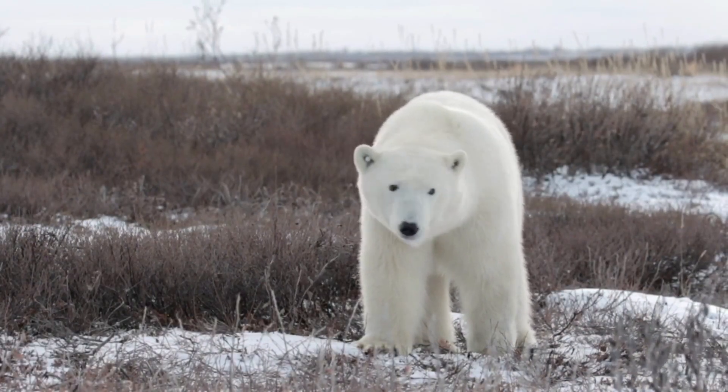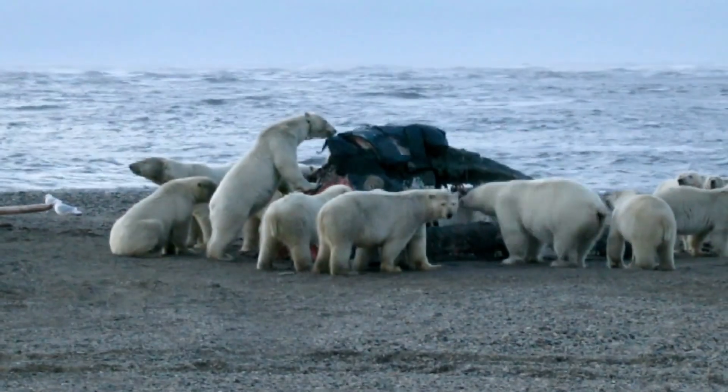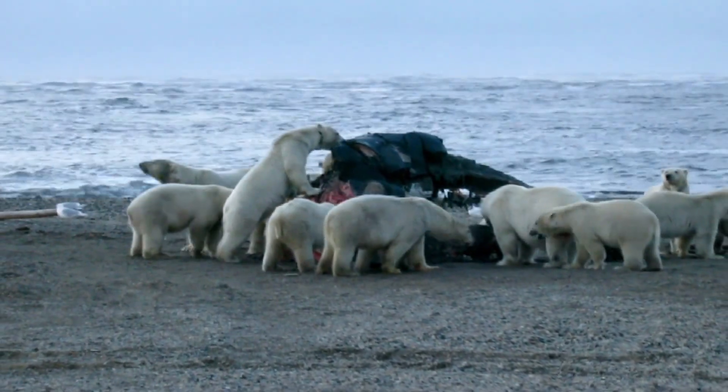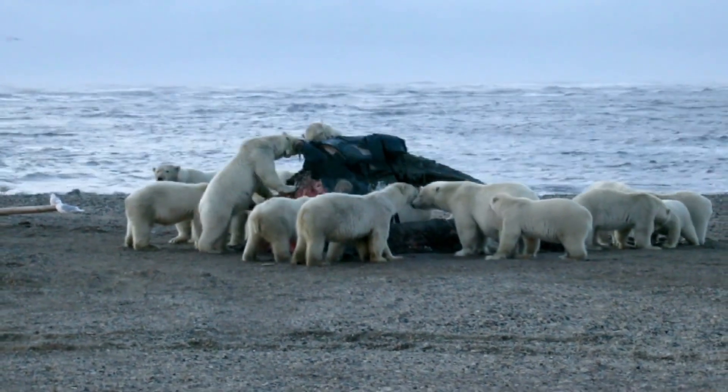Although some individual brown bears weigh more than the average polar bear, polar bears are generally considered the largest bear on earth and are perfectly adapted to survive in the harsh and cold conditions of the Arctic Circle near the North Pole.